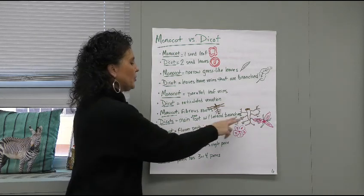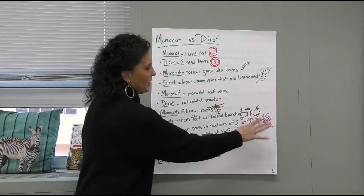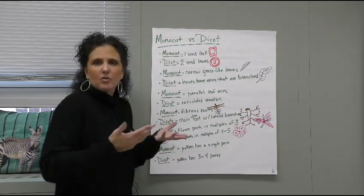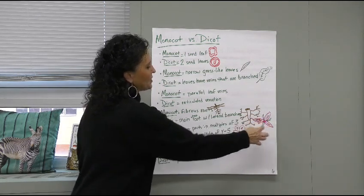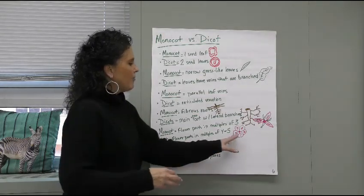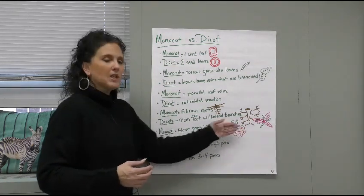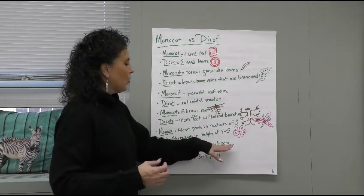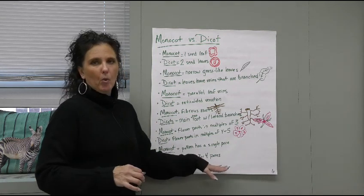Monocots have flower parts in multiples of three — for example, trillium has three leaves and three petals. That is a monocot plant. Whereas dicot flowers have multiples of four or five — so if you see a flower with five petals or four petals, most likely it arose from a dicot plant. Monocots have pollen with a single pore, just one pollen granule, while dicots have three or four pores.